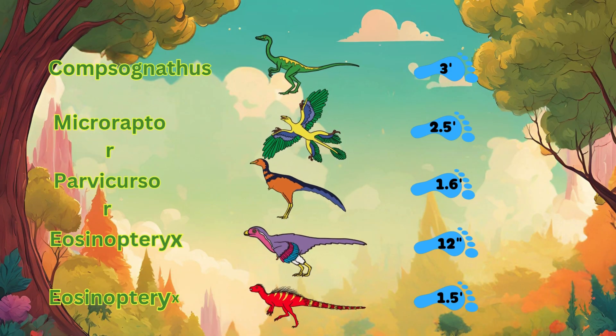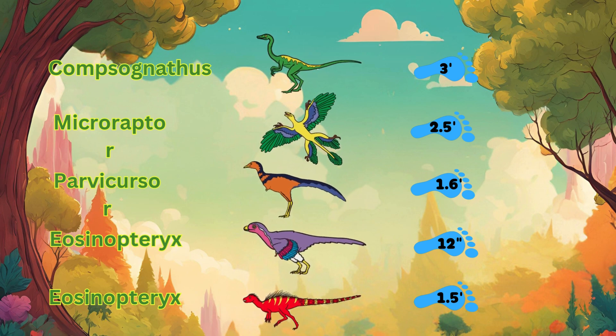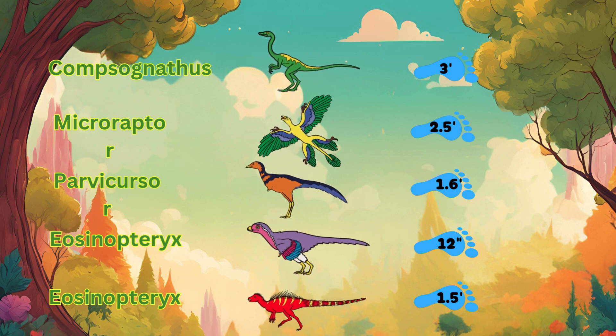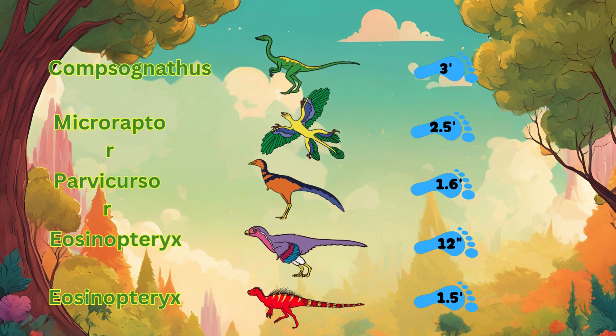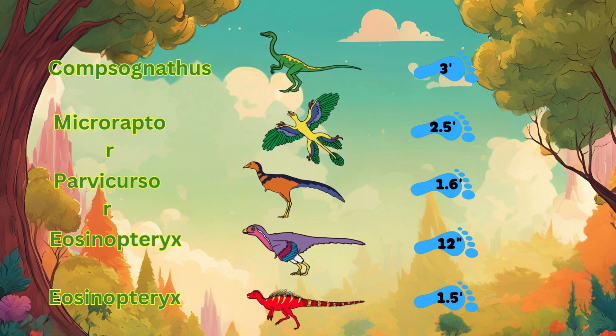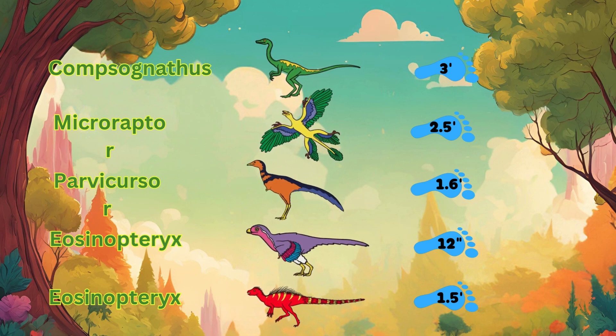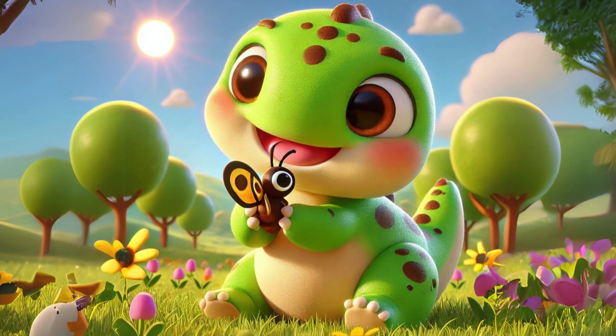Wasn't that amazing? Dinosaurs weren't all big and scary — some were tiny, quick, and cute, just like your stuffed animals. Which tiny dinosaur was your favorite? Don't forget to like and subscribe for more dino fun.